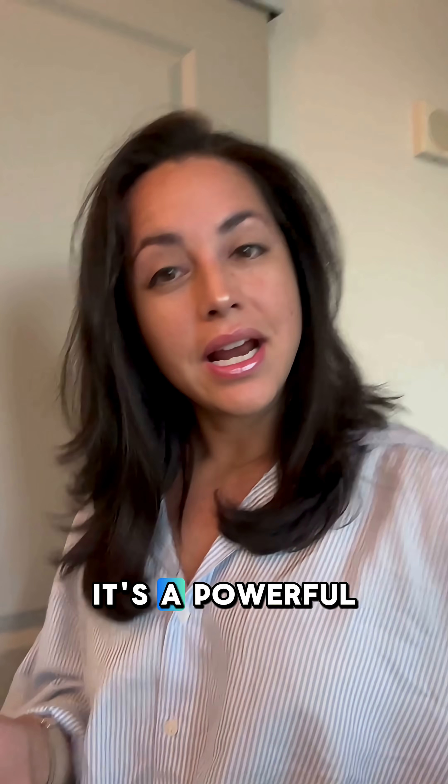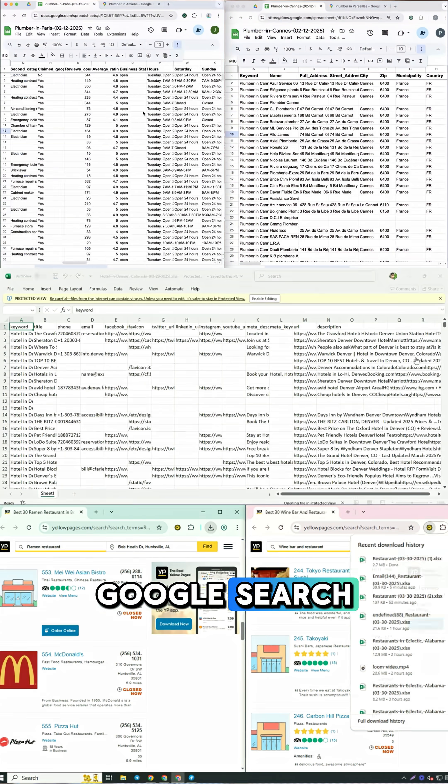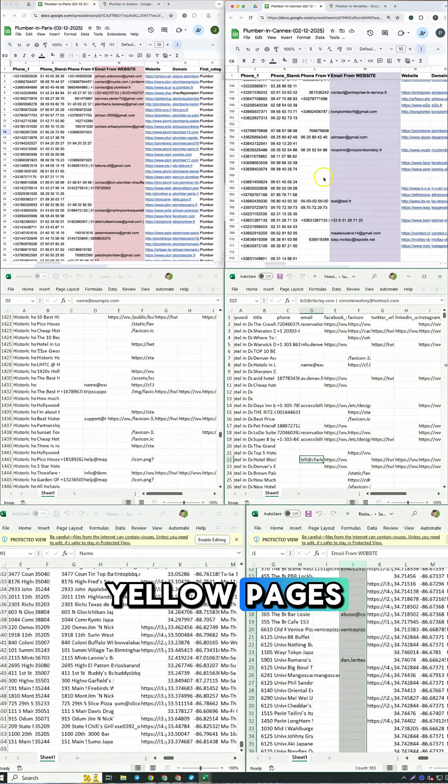Let me put you on to something better: Lead Sniper. It's a powerful lead scraping tool that pulls thousands of targeted business leads in seconds from Google Search, Google Maps, and Yellow Pages.